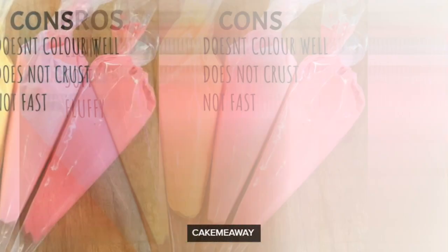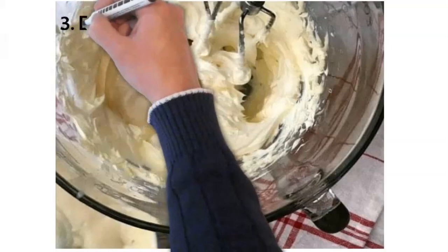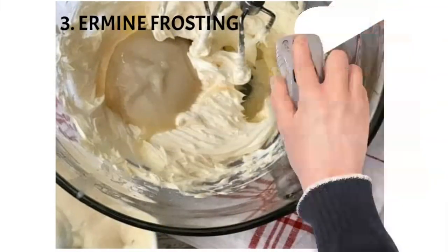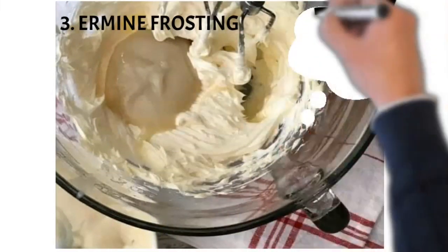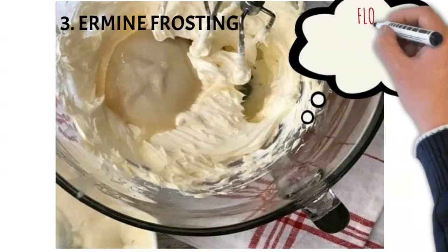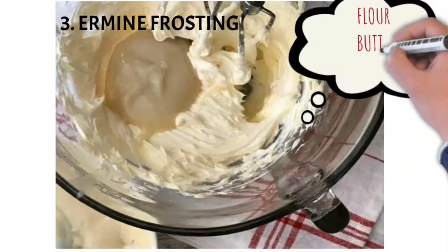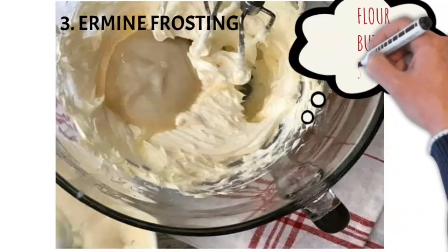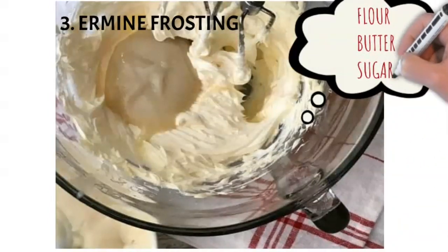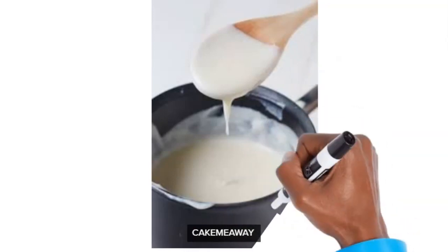Number three: ermine buttercream — also called cooked buttercream or boiled buttercream. For this one you're going to need some flour — you need to cook the flour first because you can't use it raw — plus butter and sugar. It's actually fairly easy and fast to make, though it's not very popular and most people don't use it a lot.